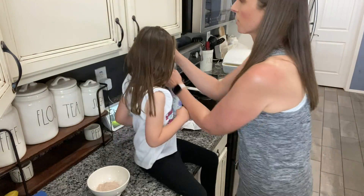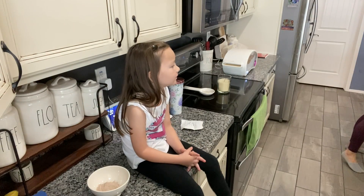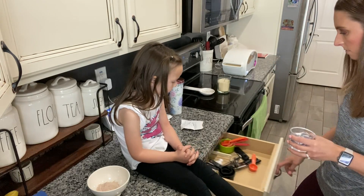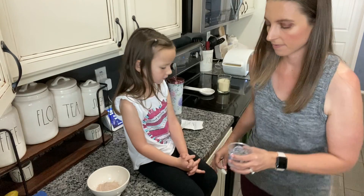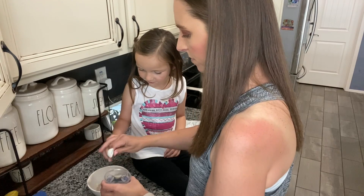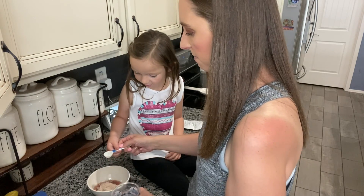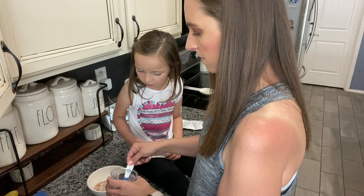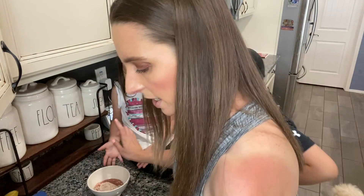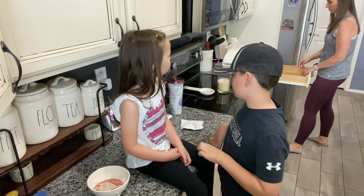Now we need four teaspoons of water, so I'm going to put water here and then let her measure it out. One, two, three, four. It says to break up any lumps and stir until smooth - I'm going to have you start with a fork so we can break up the lumps.